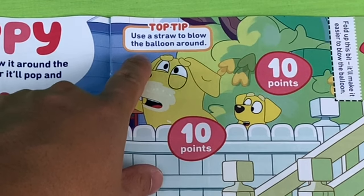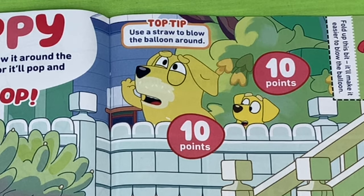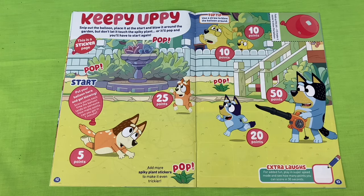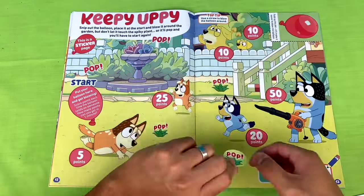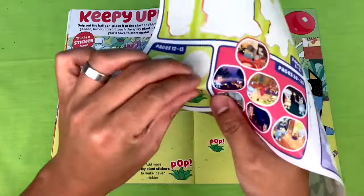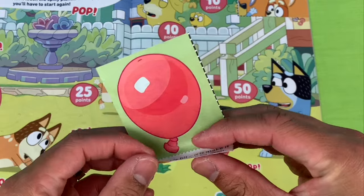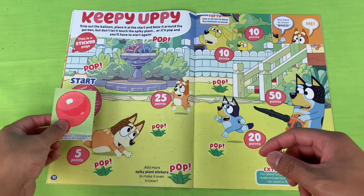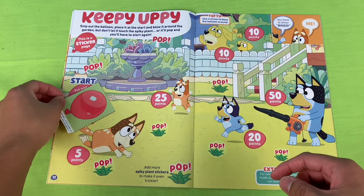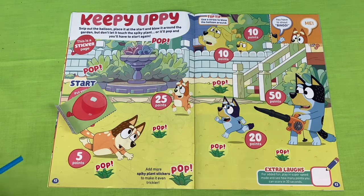What's that, Lucky's Dad? You have a top tip? Use a straw to blow the balloon around. Thanks, Lucky's Dad. Let's make the game a bit trickier and add some spiky plants. We have our game balloon. Fold up this bit - it'll make it easier to blow the balloon around. Okay, we'll put our balloon at the start. We've got our straw. Thanks for the top tip, mate.